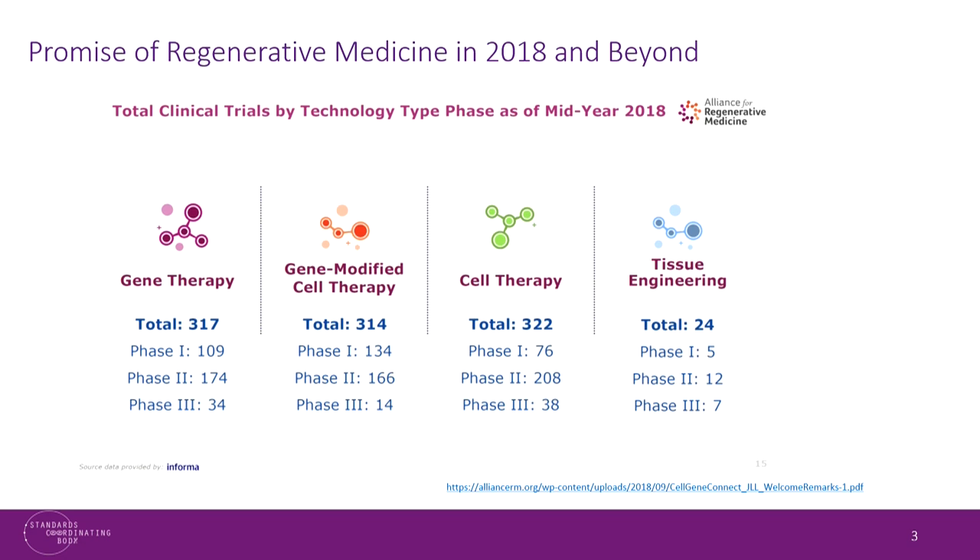The future remains bright for regenerative medicine products. This slide, put together by the Alliance for Regenerative Medicine, shows by phase and by regenerative medicine type a large number of products entering and nearing the pivotal approval stage. There was a recent marketing approval for lentiglobin, and Novartis also submitted their BLA for their SMA AAV gene therapy product.